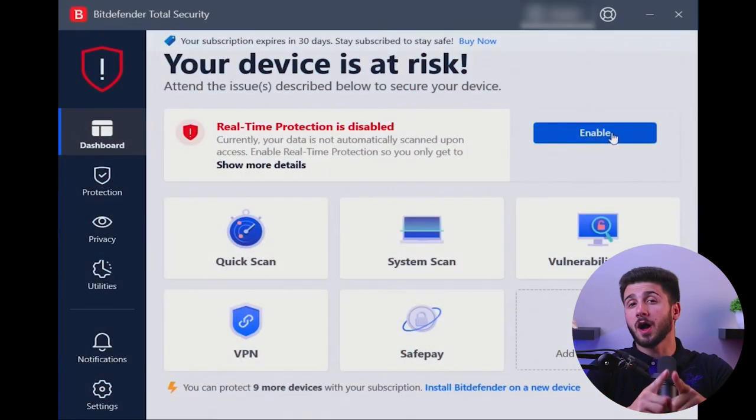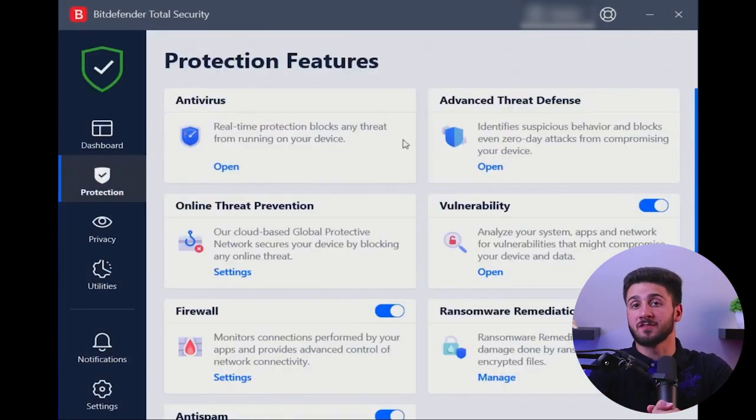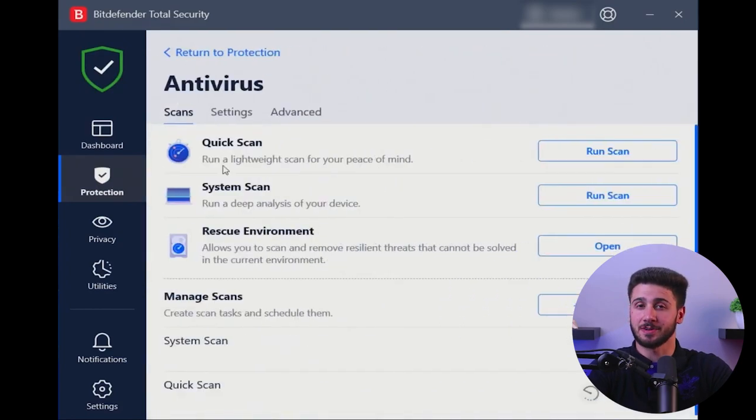Hey guys, welcome back and in today's video, I'm going to be talking about Bitdefender, one of the leading antivirus software providers and whether it is still good or not in 2023. I'll be diving into Bitdefender's performance, features, and overall effectiveness to help you make an informed decision. So, without further ado, let's get started.